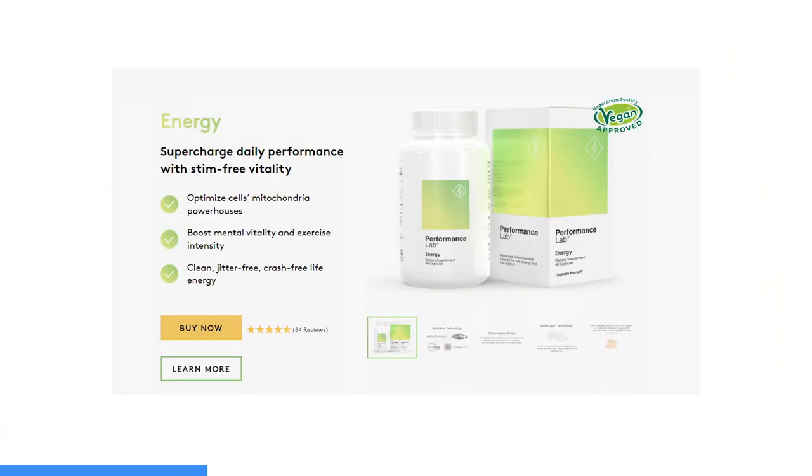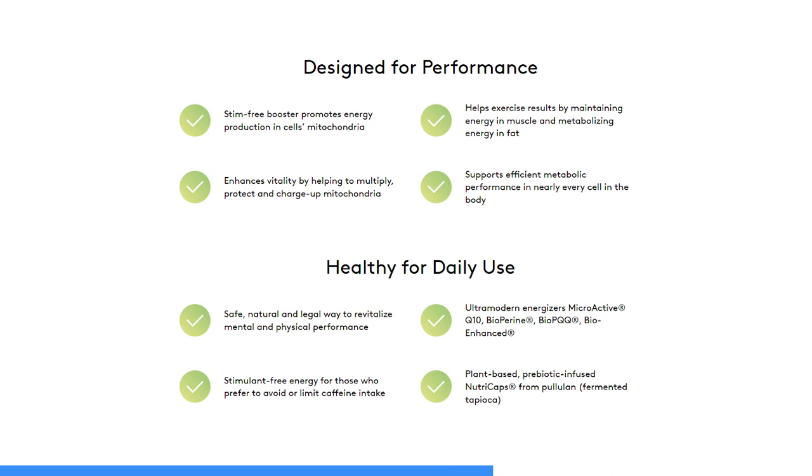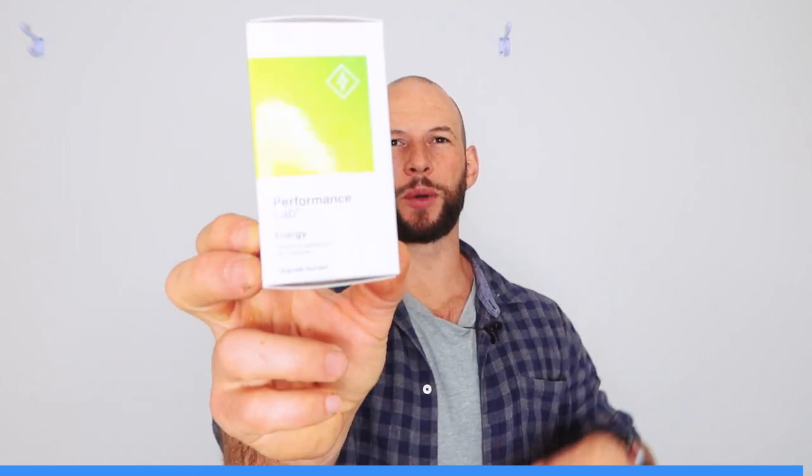I'm just quickly going to interrupt this video to give a shout out to Performance Lad Energy. This is a supplement I take every day — my natural energy supplement. None of the cognitive enhancing stimulants with caffeine and nootropics, because that stuff tends to knock me out mid-afternoon and I need a recovery nap. This works at the cell level. It's got RLA, PQQ, coenzyme Q10 — all ingredients shown to boost mitochondrial performance, cell performance, and in turn energy and well-being. I'll put a link to it below.